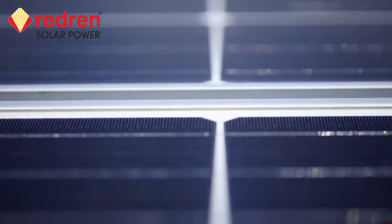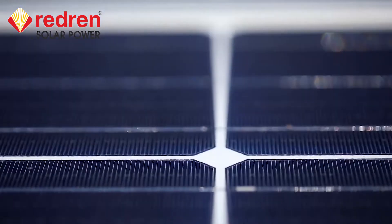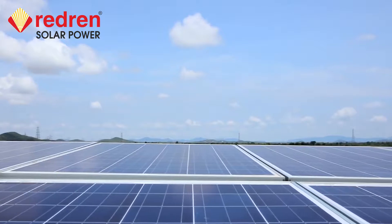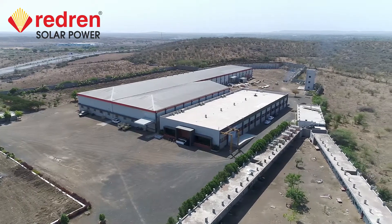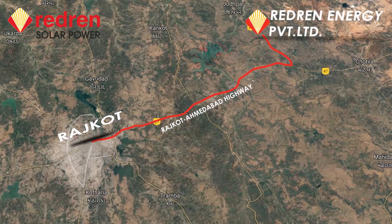Innovative cutting-edge technology, superior quality, and an outstanding distribution and services network has given us remarkable growth. Redrun's 80 MW state-of-the-art PV module manufacturing plant is located 40 km from Rajkot on the Rajkot-Ahmedabad Highway.